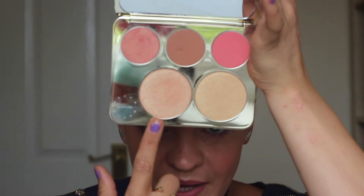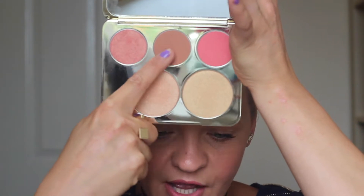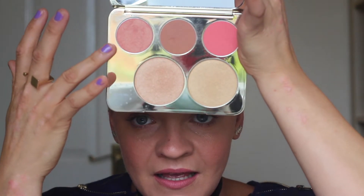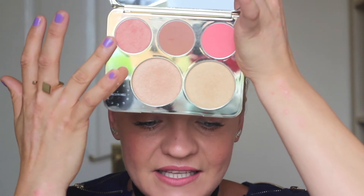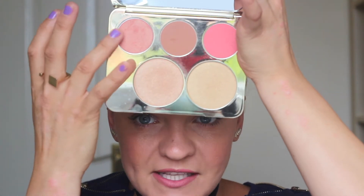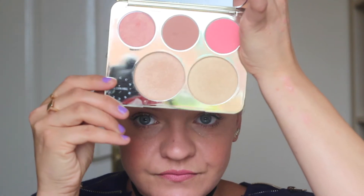What you get is champagne pop, prosecco pop, rose spritz, amaretto, and pamplemousse. I'd say two highlighters and three blushes. One is more of a bronze blush type, and this one here is a beautiful blusher with rose particles in it — it really reminds me of NARS Orgasm blush, one of my all-time favorites. And this one is much more pink, really beautiful.